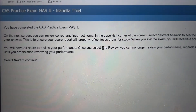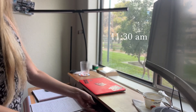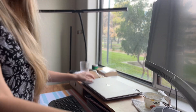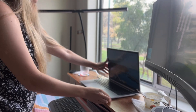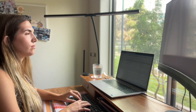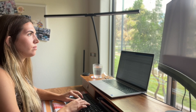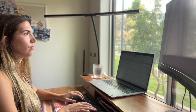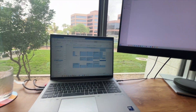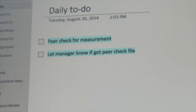Once I finished the practice exam and my brain was nearly fried, I started setting up for actual work. I put my study materials away, got out my work laptop and keyboard, turned on the monitor, and got logged in. The first thing I do every day at the start of work is check my email and any messages to make sure I'm up to date with everything. Here's a close-up of my setup: my keyboard, my laptop, my monitor, and my daily to-do list.